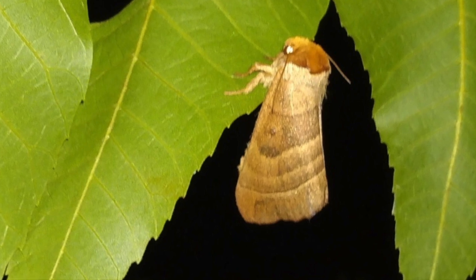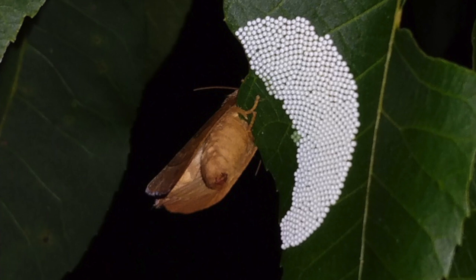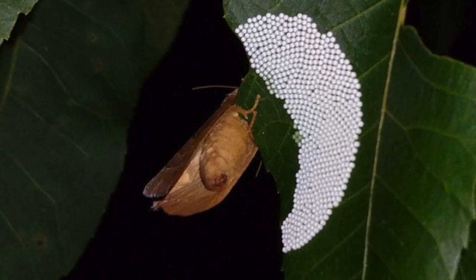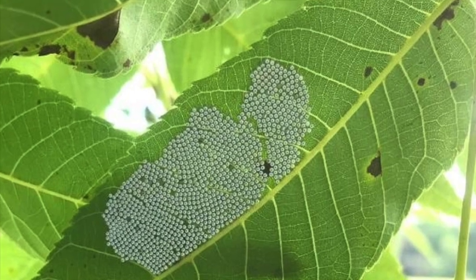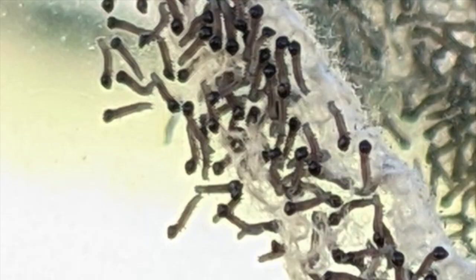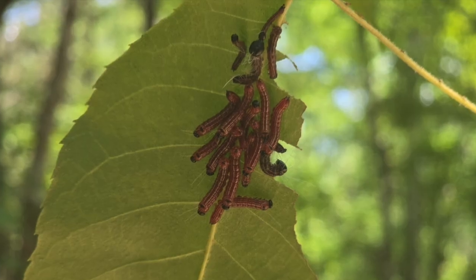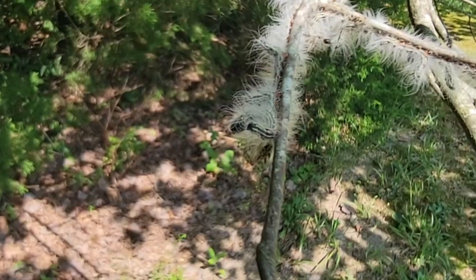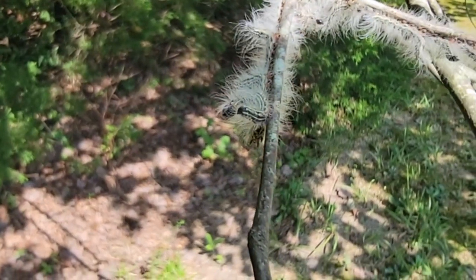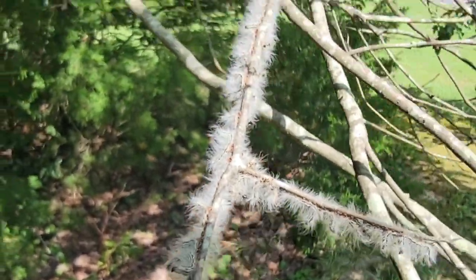The female has the potential to lay hundreds of eggs. They are pale green eggs in a closely spaced mass, and the newly hatched caterpillars are going to be pale green as well. Then they'll become a reddish-brown color, and when fully grown, they turn black with whitish hairs. They prefer pecan, walnut, and hickory trees.